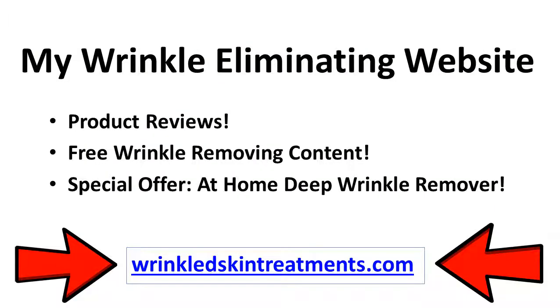Check out my website for a full review of the perfect product for removing wrinkles quickly. My website is wrinkledskintreatments.com, all one word. It has free content about wrinkles and the many ways to regain your youthful-looking skin. I'll also leave a link in the description below. Thank you for watching this video, and remember, only you can prevent wrinkles.